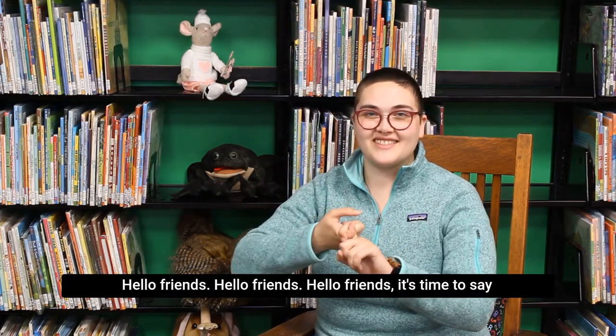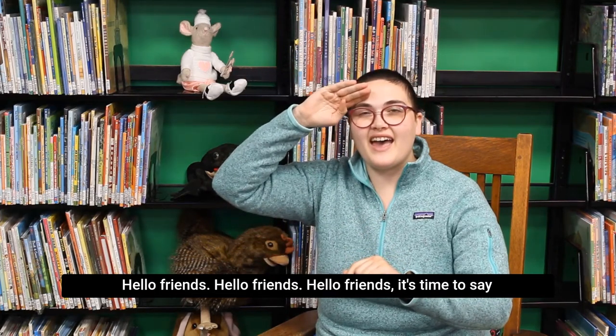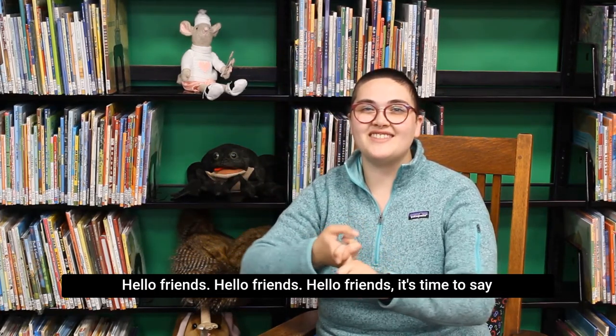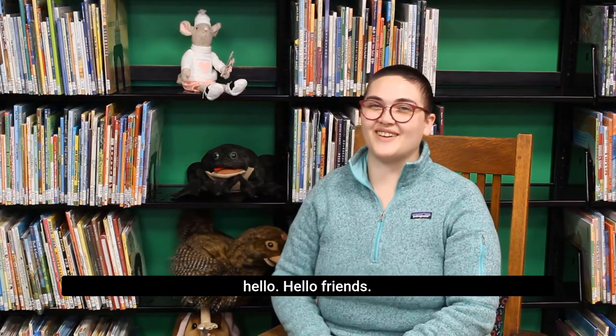Hello friends, hello friends, hello friends, it's time to say hello. Hello friends.